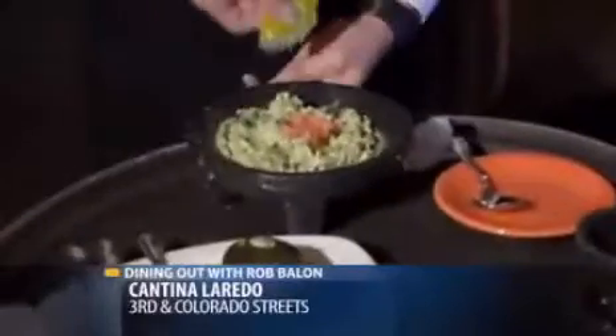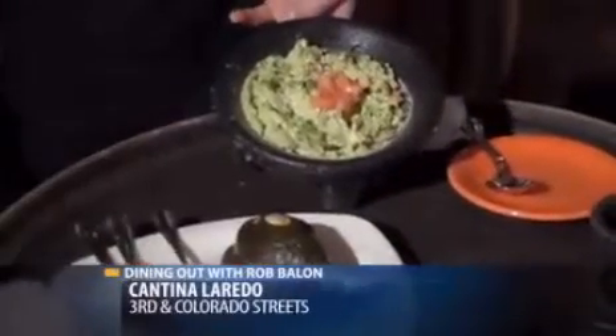I really enjoy the pomp and circumstance that goes along with this dish, not to mention the taste. The avocados are diced and blended with cilantro, jalapenos, red onions, tomatoes, lime, and seasoned with white pepper and garlic. The final outcome is irresistible and spicy while the tastes are spot on. It's the Mexican equivalent of lighting the saganaki at a Greek place.